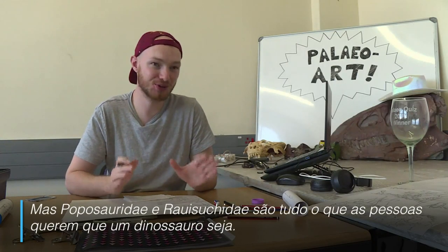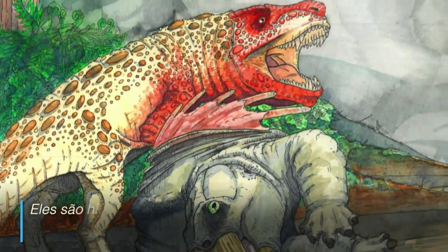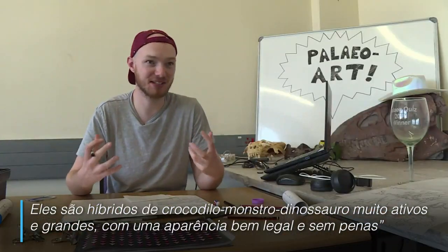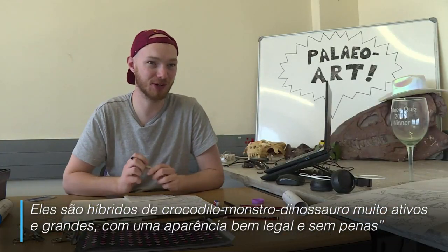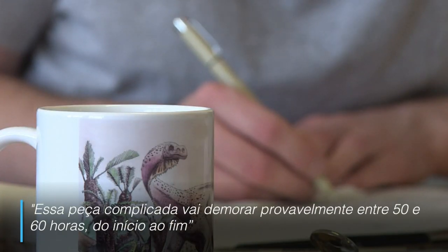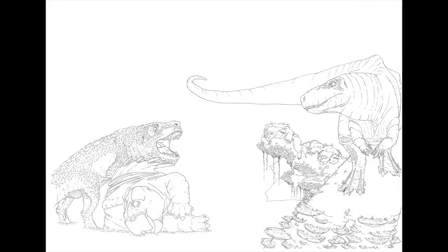But Poposaurids and Rhyosuchids are really everything that people want dinosaurs to be. They're these big, highly active crocodile-monster dino hybrids. They're really cool looking and they don't have feathers. So this complicated piece will probably take about 50 to 60 hours from start to finish.